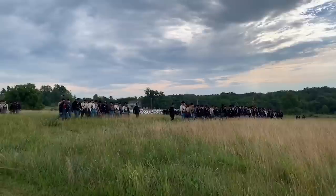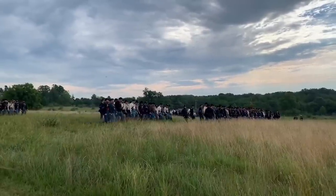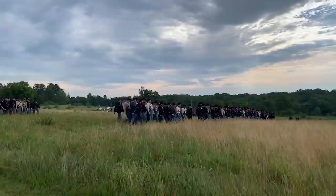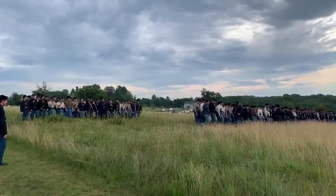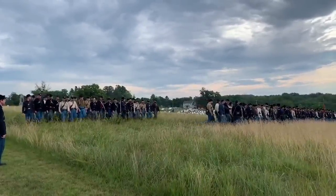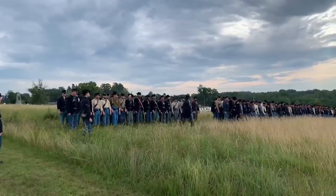Don asked if this was a real regimental size — yes, it's the real size of the 1st Minnesota. They have 260 men. They had 262 men on July 2nd, 1863. Somebody said please thank the Liberty Rifles — we do all the time. Follow them on Facebook. They're a very dedicated group.